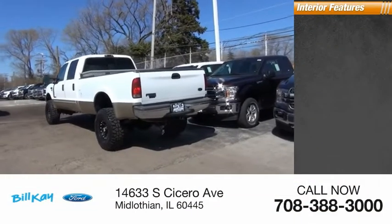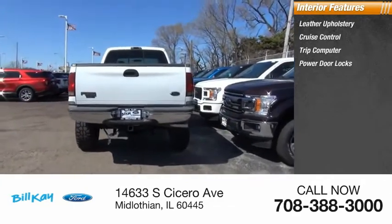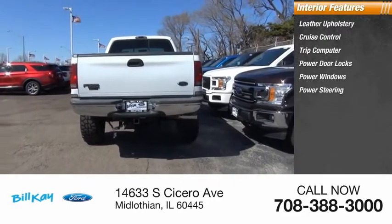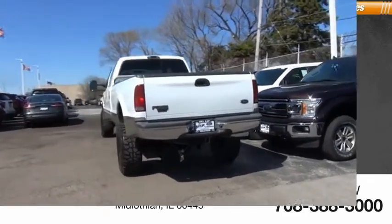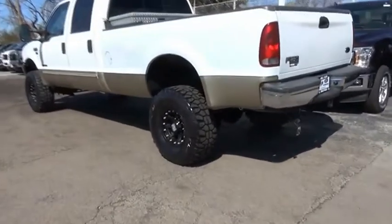Inside you'll find leather upholstery, cruise control, trip computer, power door locks, power windows, power steering, tachometer, and overhead console. The F-350 Super Duty also delivers head-to-head fuel efficiency, head-to-head towing, and head-to-head torque.